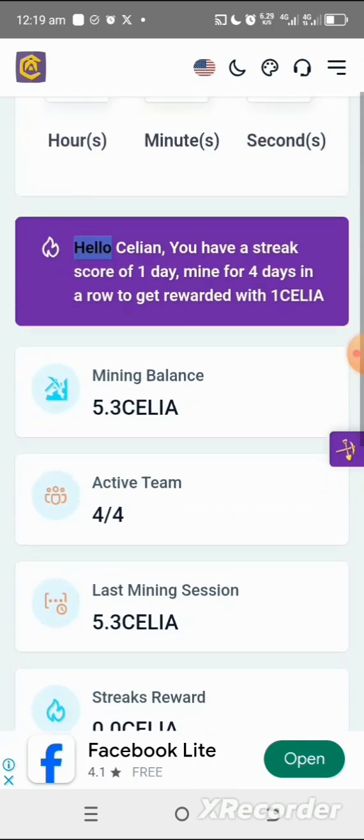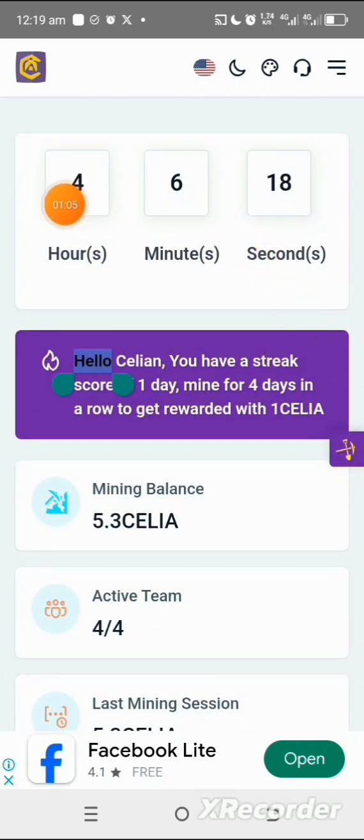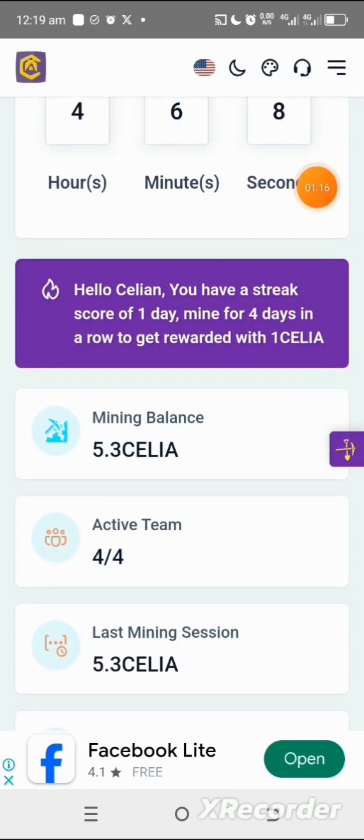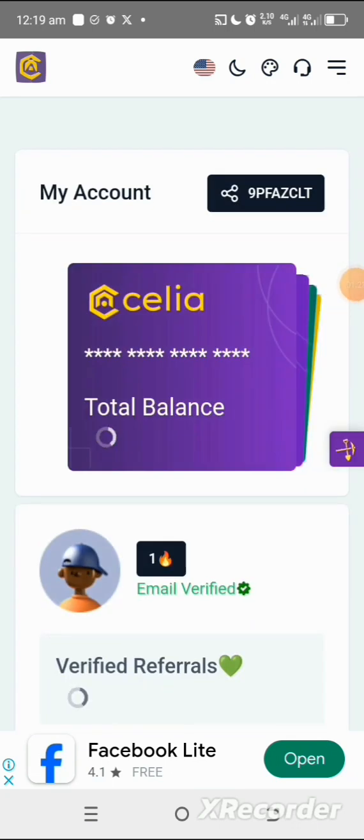I'm already in my mining session — you can see I have this amount of time left before I can do my second round of mining. This is very interesting, so make sure you get yourself onboarded. To invite more friends and family to mine, just go and share your referral link, which you can find right in this section.